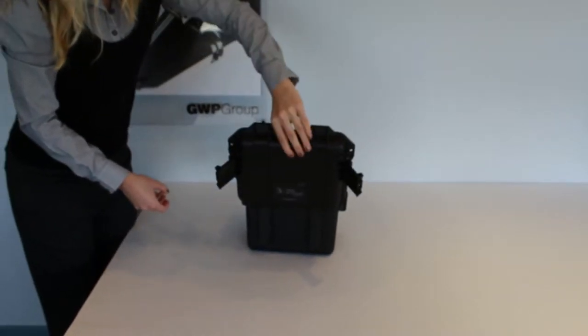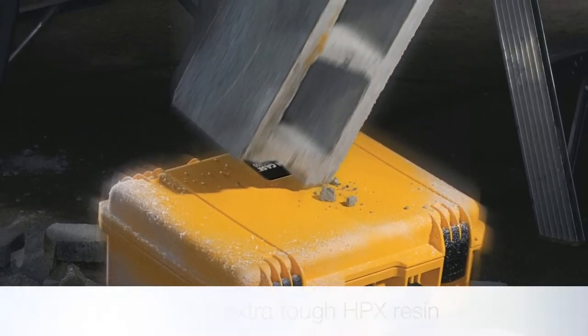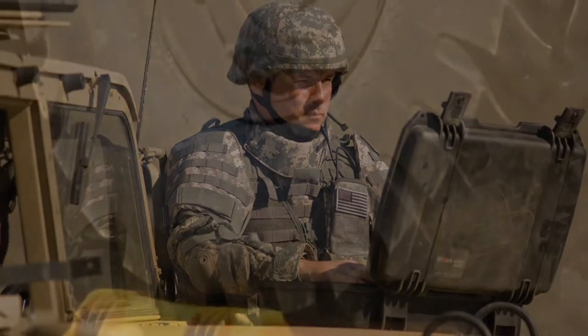The cases are manufactured from an exceptionally tough HPX resin, which as well as making the protective cases waterproof and dustproof, also means that they are virtually impossible to break.